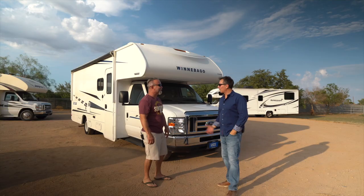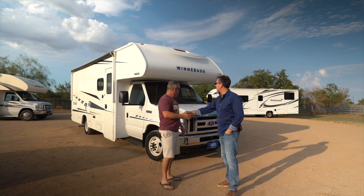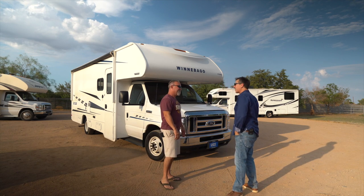This has a really good-sized refrigerator for a smaller unit — my wife loves it because our bigger RV actually has a smaller fridge, which doesn't make any sense. Chris, thank you so much — I really appreciate it and I'm looking forward to the trip!